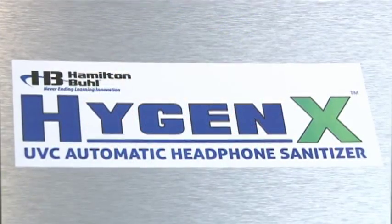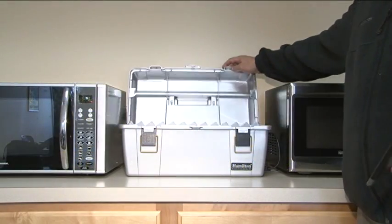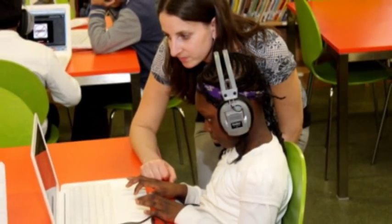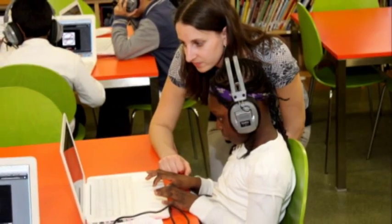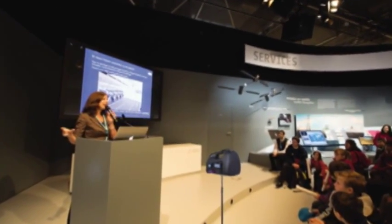We have the solution! Introducing Hygienics UVC, the portable headset and accessory sanitizer from Hamilton Buell. This unique apparatus is ideal for schools, museums, organizations, and corporations who utilize shared headsets and electronics.